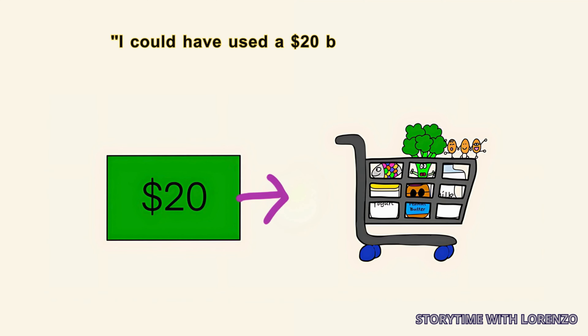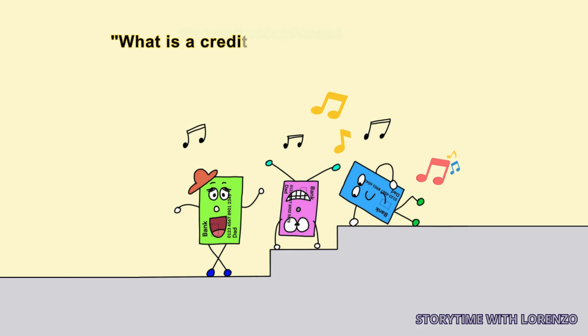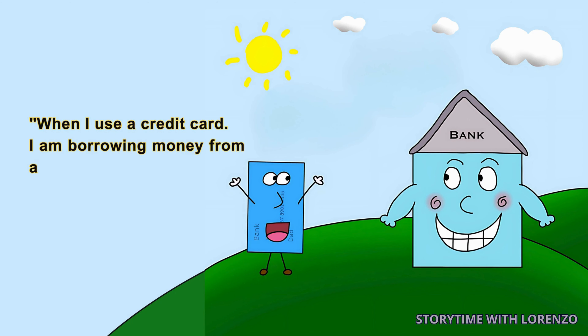'I could have used a $20 bill instead to pay for our food,' Dad continued. 'What is a credit card, Daddy?' Ava asked. 'When I use a credit card, I am borrowing money from a bank,' Dad said.